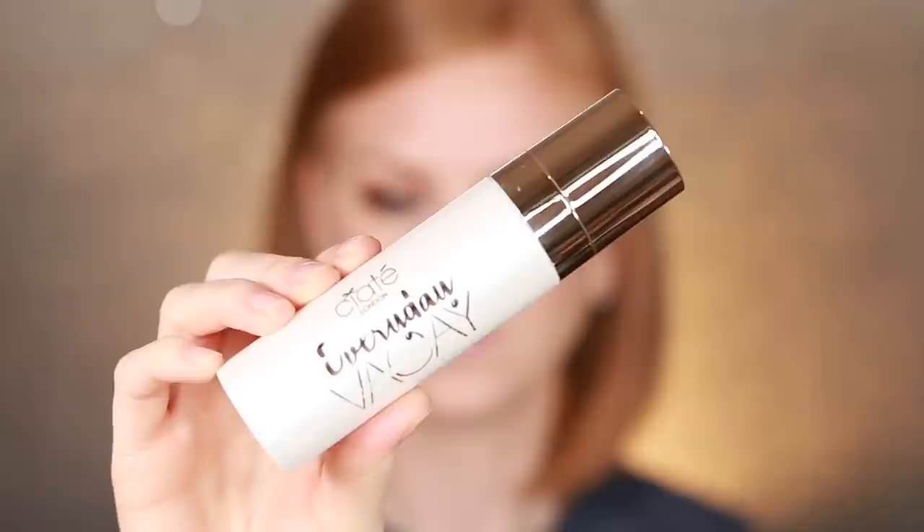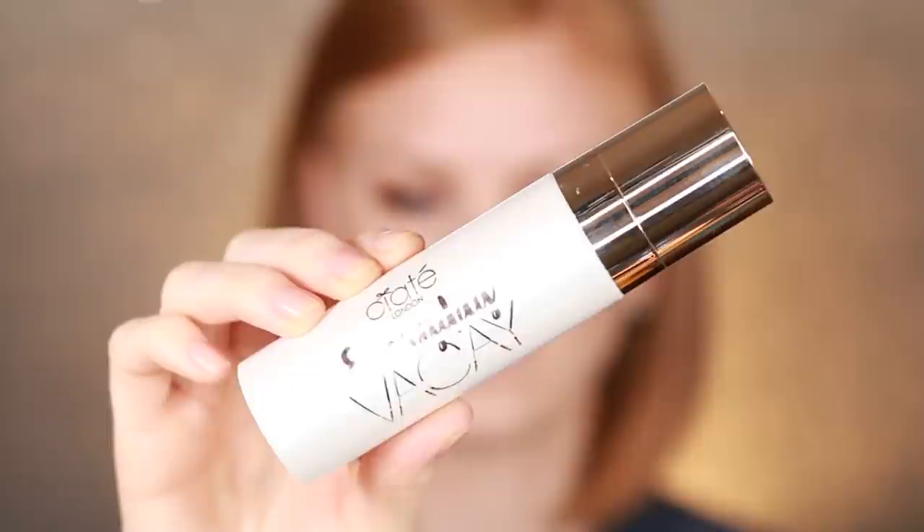The next item is by Siate London — this is the Siate London Everyday Vacay Coconut Setting Spray, retailing for $22. It's a setting spray infused with coconut, and I love the scent of coconut. It's super refreshing, especially in this heat. The mist on this is very fine. The packaging is really nice and there's a lot of product for $22. It says it has micro pearls to add a delicate glow — I used it today and my skin looks nice, feels hydrating.